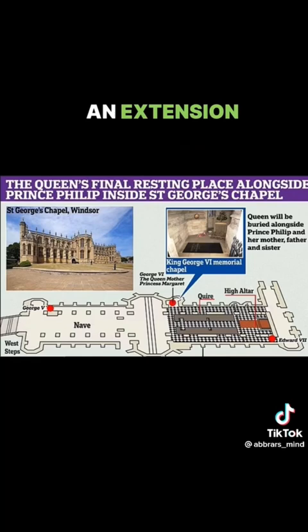In 1969, an extension of the chapel called King George VI Memorial Chapel was built by the late Queen Elizabeth II as a permanent rest place for her father.